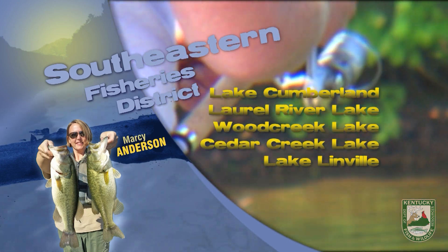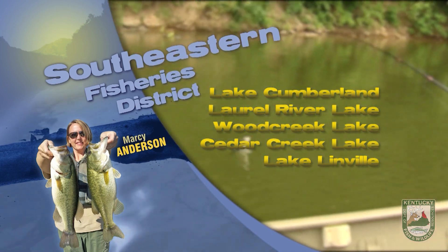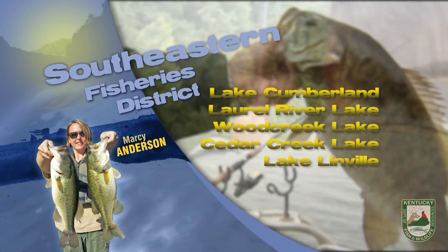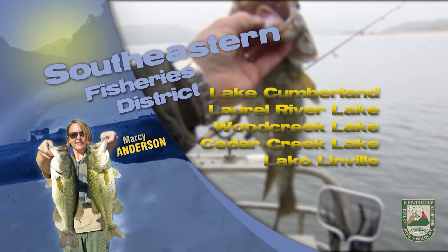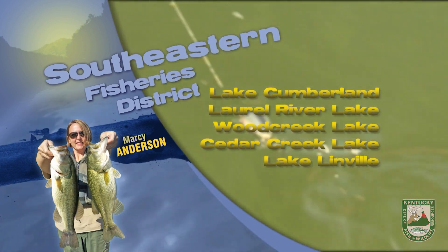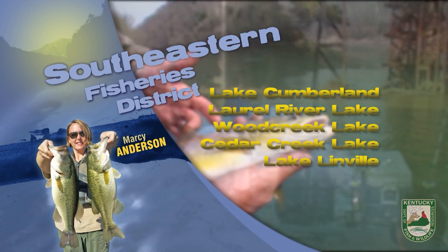Rainbow trout stockings are occurring at several lakes across the state. Locally, Cannon Creek Lake near Middlesboro and Wood Creek Lake near London are getting stocked the first part of February. Area fins lakes including the Brickyard Ponds in Barberville and Logan Hubble Park near Stanford are also getting stocked. Try using spinners and small crankbaits to increase your chance at catching trout in area lakes this winter. Trout stocking schedules can be found on the website at fw.ky.gov. Good luck and stay safe out on the water.